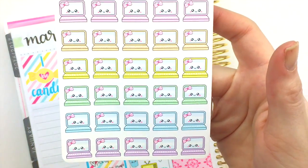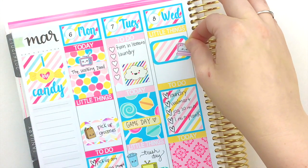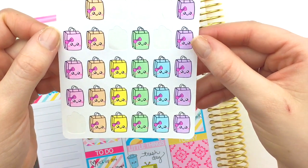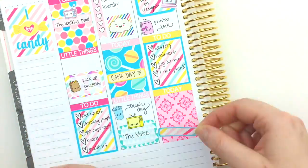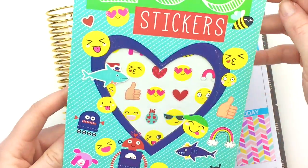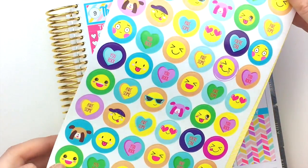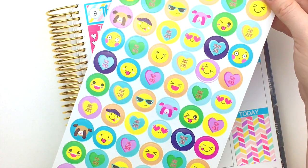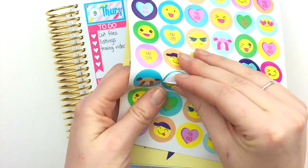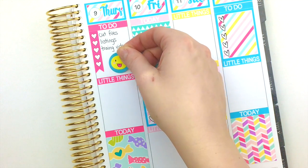I'm going to use one of our new laptop stickers — I'm so excited to use them, they're just so cute. And I'm going to grab one of our shopping bag stickers. I got these emoji stickers from the Target Dollar Spot during the Valentine's Day collection. I'm going to use this one because that face is exactly how I feel about doing the training videos I have to do at work.